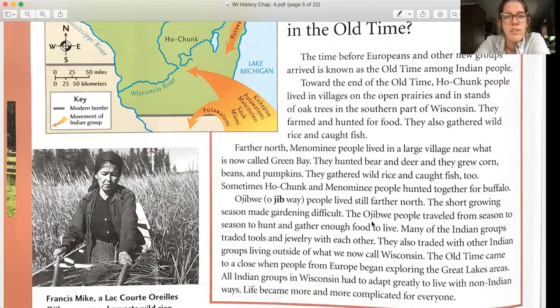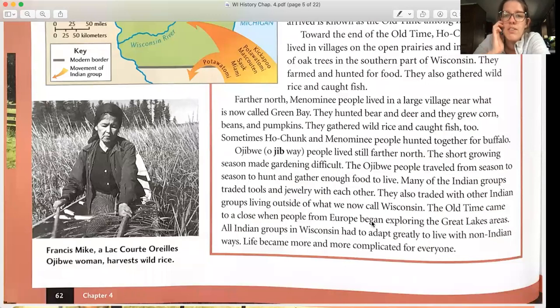Sometimes Ho-Chunk and Menominee people hunted together for buffalo. Ojibwe people lived still farther north — the short growing season made gardening difficult, so the Ojibwe traveled from season to season to hunt and gather enough food. Many Indian groups traded tools and jewelry with each other, and also with groups outside of what we now call Wisconsin. The old time came to a close when people from Europe began exploring the Great Lakes area.